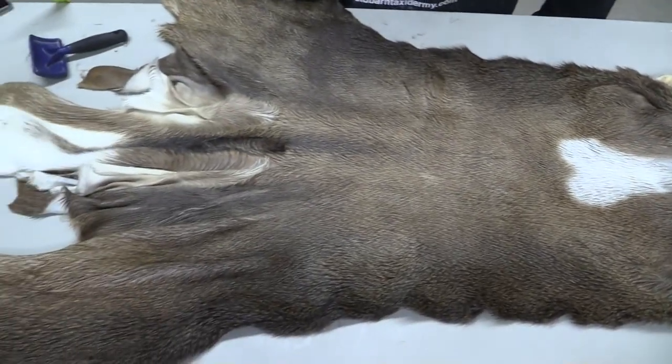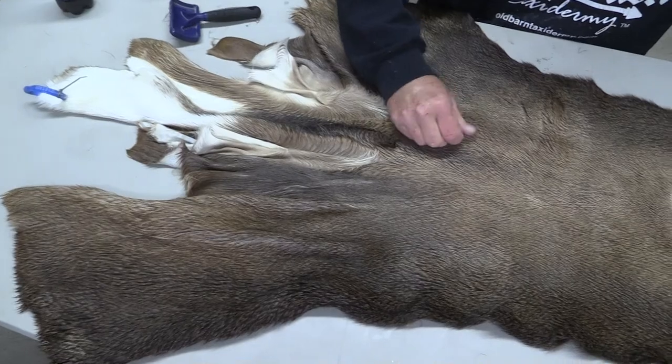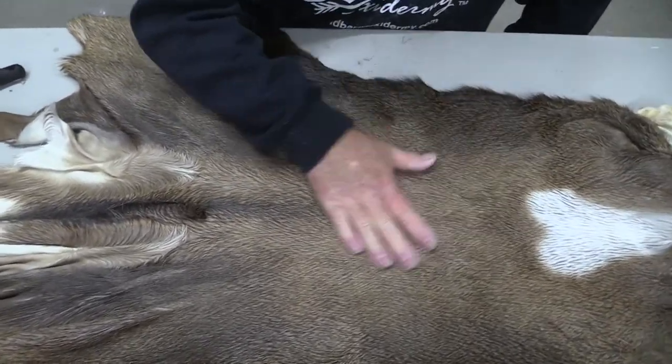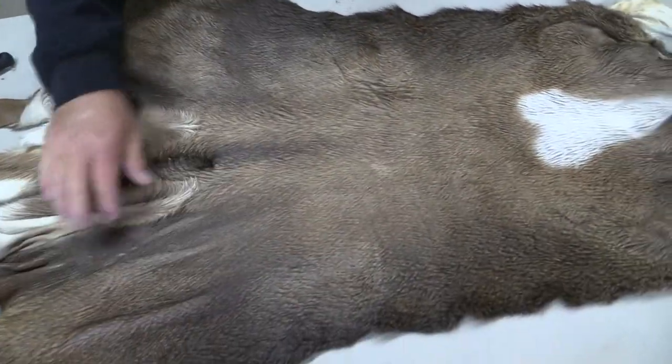It's absolutely amazingly gorgeous. It's a little bit shorter hair — not short short hair, but a little bit shorter hair. It's just amazing.